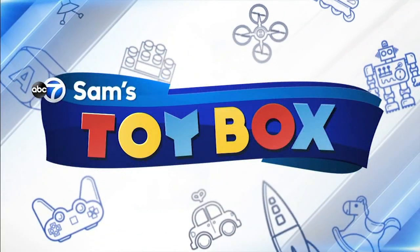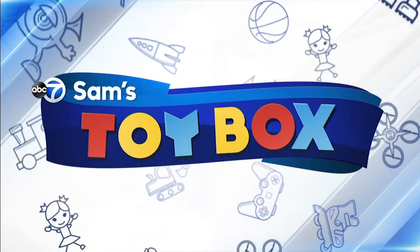Science, technology, engineering, and math — they're critical subjects kids will need to know. And you can make it fun with cool holiday toys. Samantha Chapman is back with her toy box, highlighting the best STEM toys on the market.